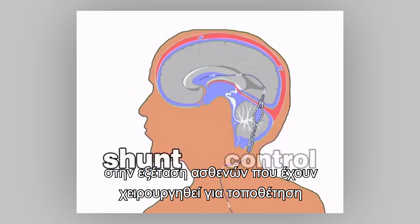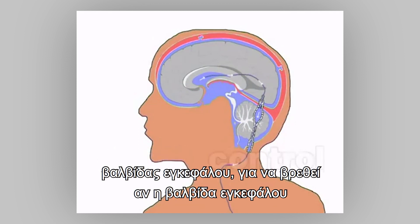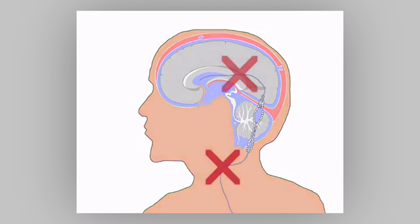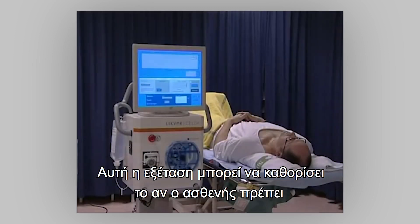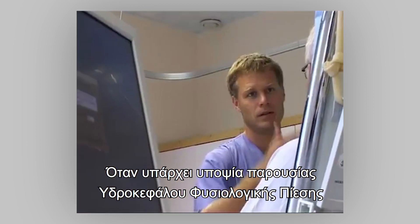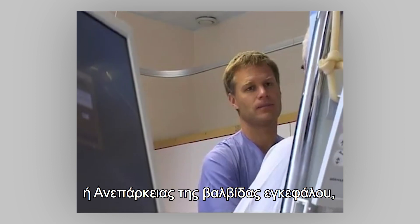The Likvor instrument is also invaluable in the investigation of patients that have been treated with a shunt, to find out if the implant is working properly or not. This investigation can determine whether a patient should be re-operated or not.